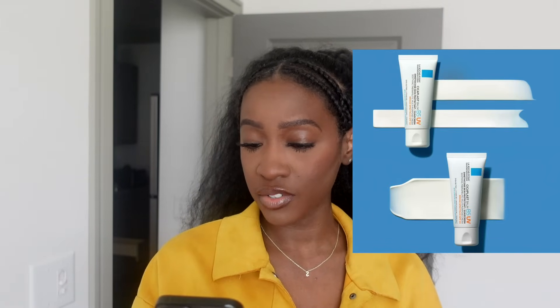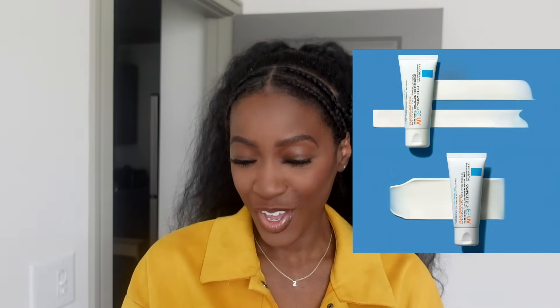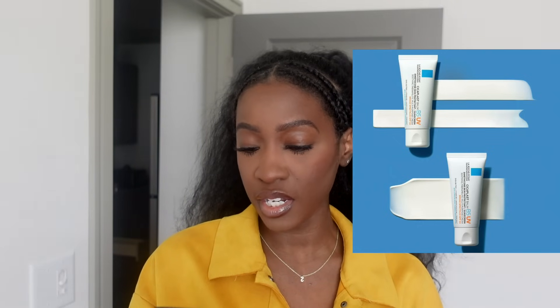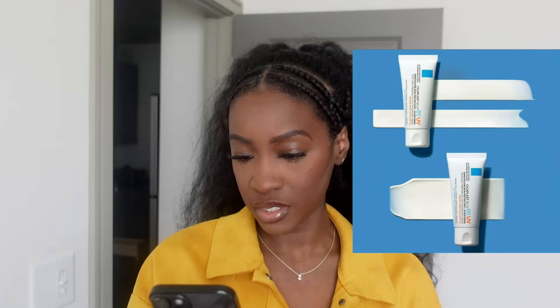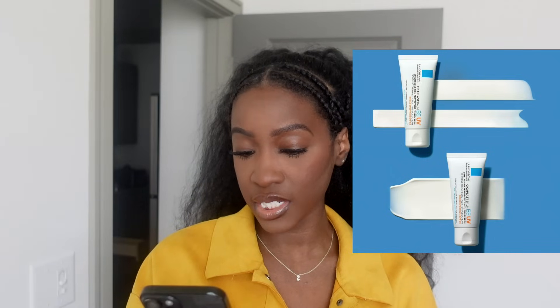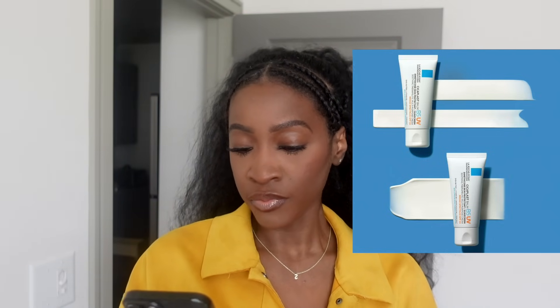New addition to the Cicaplast family: say hello to Cicaplast Baume B5 UV from La Roche-Posay. The same deeply healing multi-purpose repair, now with added SPF 50. It relieves and hydrates dry, cracked skin while helping protect skin exposed to the sun. Broad spectrum SPF 50, formulated with shea butter and vitamin B5, suitable for sensitive skin, fragrance-free. Retails for $19.99.